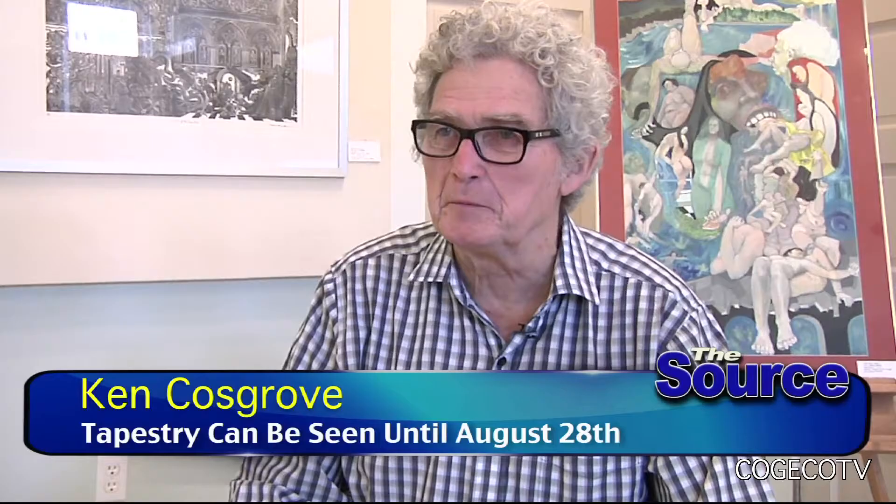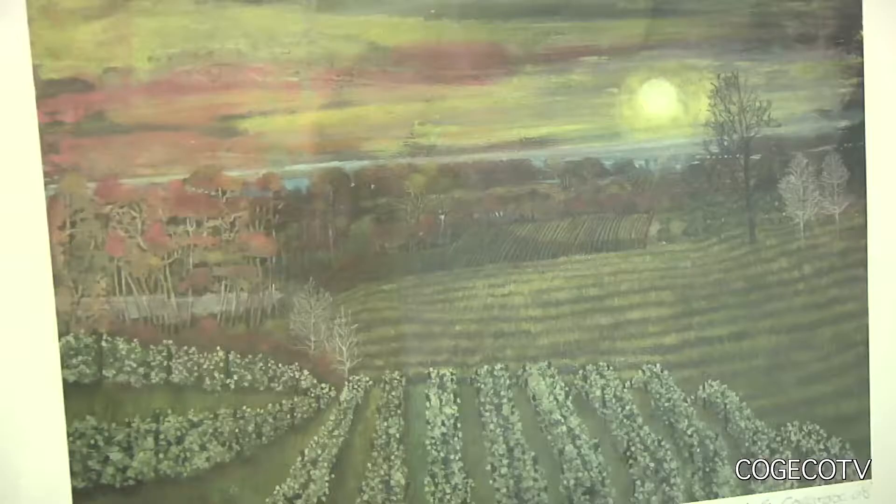And what we see surrounding us, does that represent new work for this show or kind of a collection? It's a collection. I've got a lot of work in the studio, but I don't like getting rushed. I like to take my time.